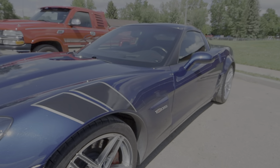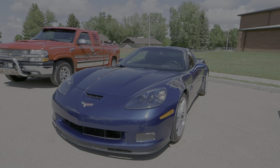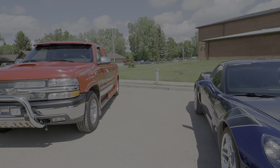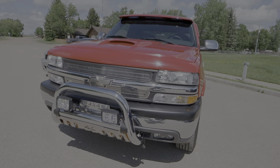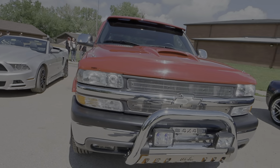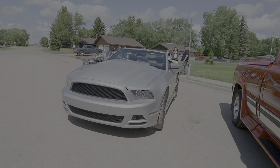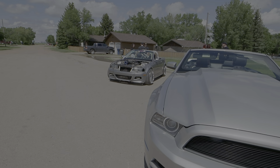Then we have a Corvette here at the end, and a Chevy truck, another Mustang, and a tuner.